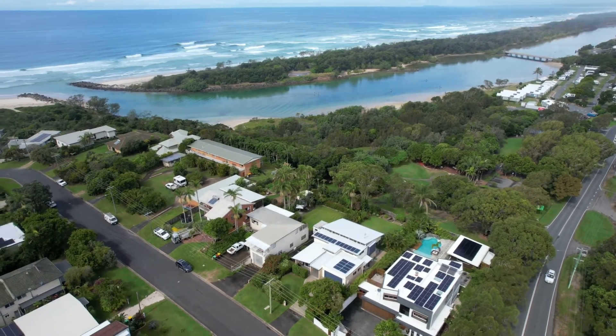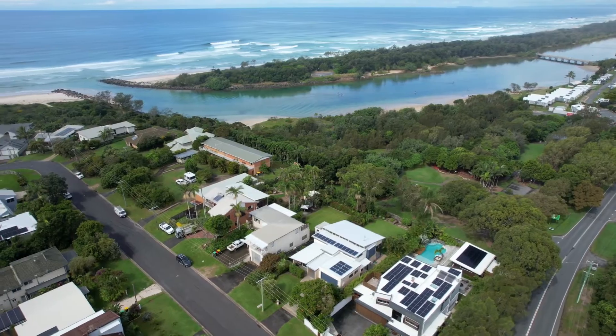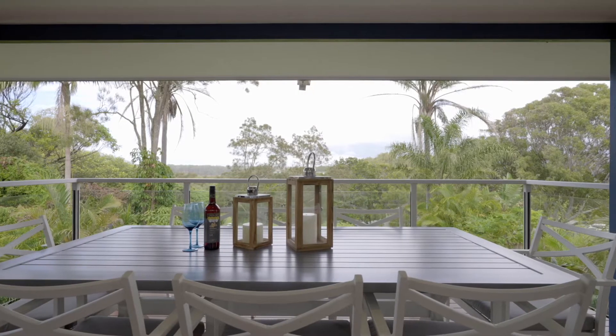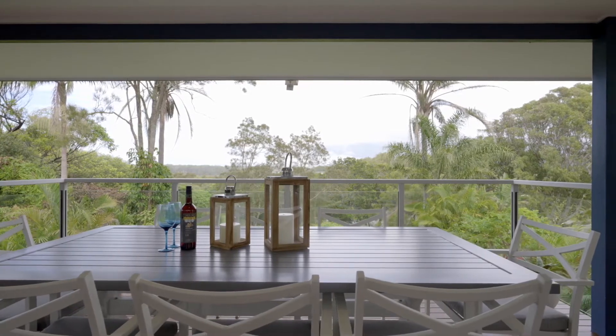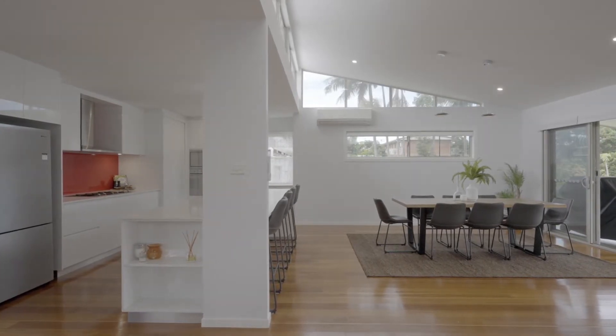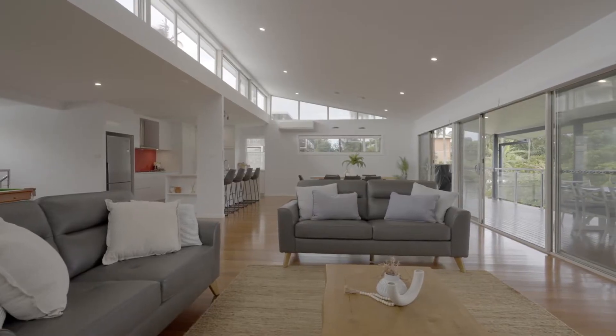The rectangular block of land faces both south and north, which meant taking advantage of this incredible view sweeping south over the nature reserve to the beach, and the all-day sunlight coming from the north. This home captures both aspects in a spectacular way.